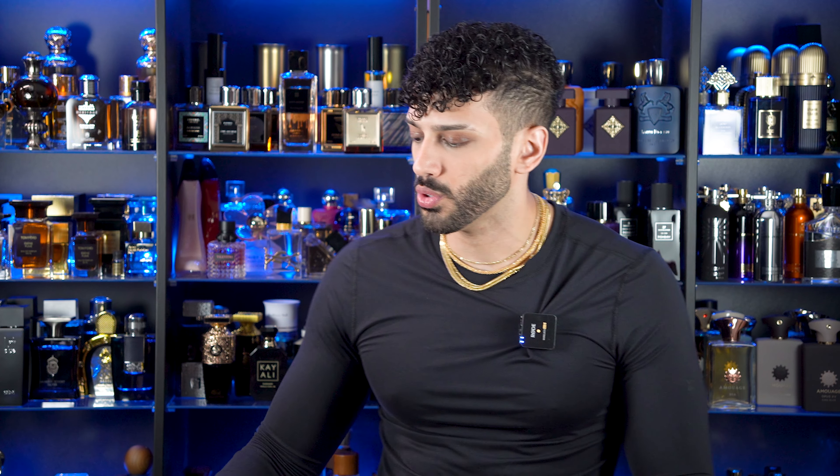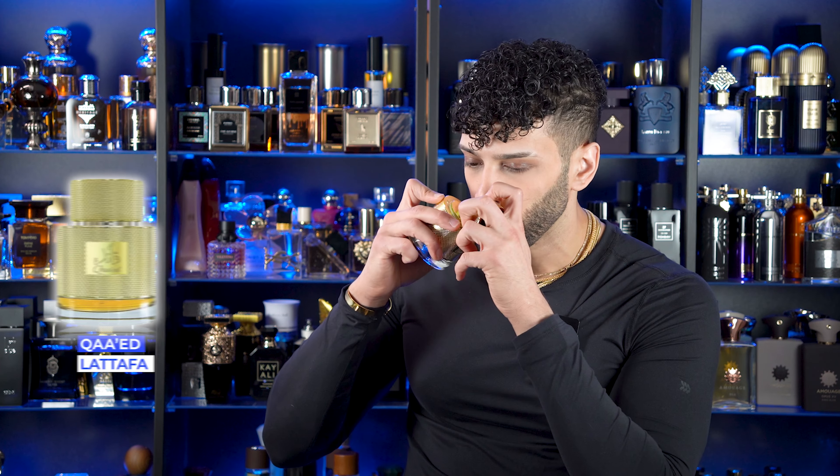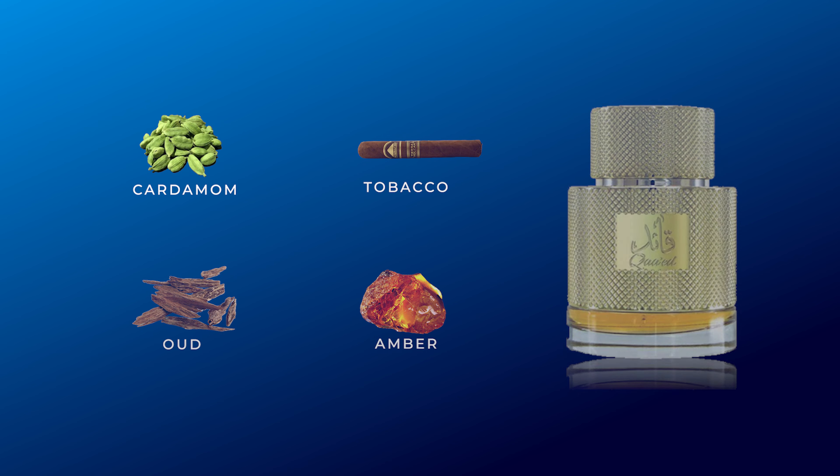Next one is for gentlemen who want an easier oud fragrance to get into. The oud isn't really the star player here — it's more so the cardamom, tobacco, some ambers, and then oud in the backdrop. It's a more wearable type of oud. If you enjoy cardamom you're absolutely going to love this one, and it's a steal of a deal. This is called Kaed by Latafa. The star player is going to be that tobacco and the cardamom. An excellent fragrance for the price point, and the bottle itself looks pretty cool too.